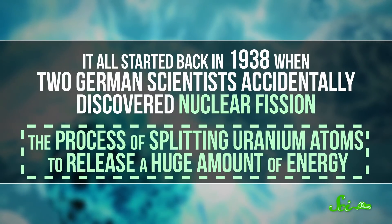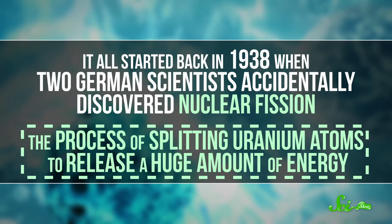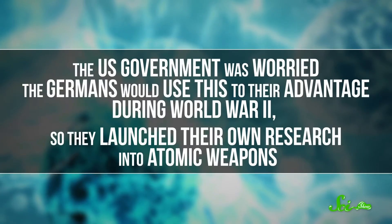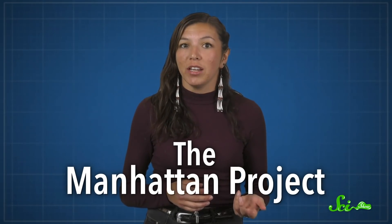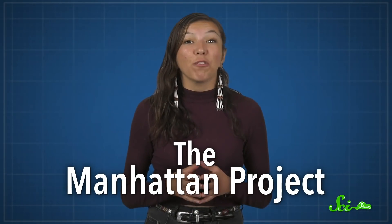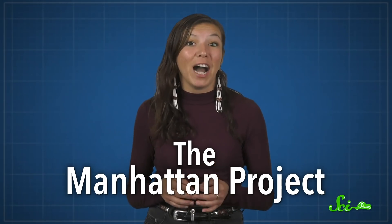They were developed to protect people making the first atomic bombs. It all started back in 1938, when two German scientists accidentally discovered nuclear fission — the process of splitting uranium atoms to release a huge amount of energy. The US government was worried the Germans would use this to their advantage during World War II, so they launched their own research into atomic weapons. This classified research became known as the Manhattan Project, and ultimately resulted in the first atomic bombs being dropped in 1945, with devastating consequences.